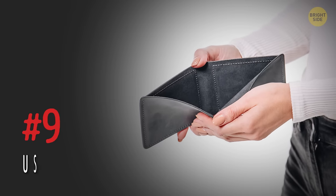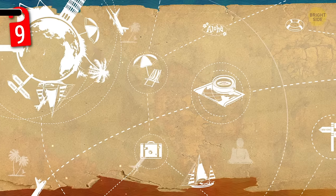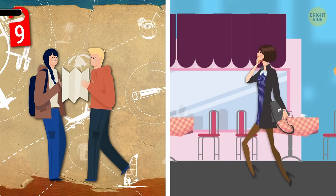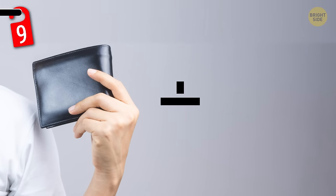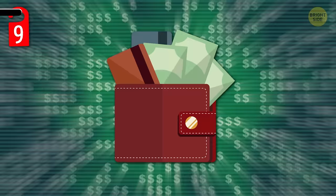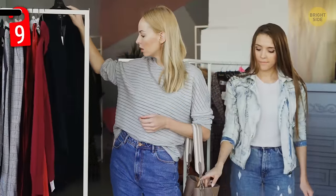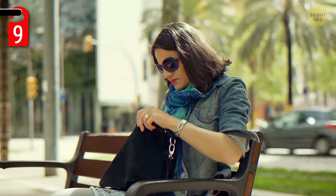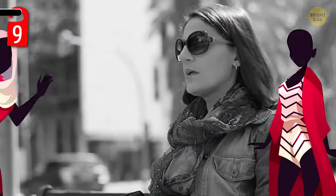Number 9: use a dummy wallet. This hack is great when you're traveling, and it's not a bad idea to use it in your everyday life too. Use a second wallet in addition to your regular one as a dummy wallet. You can even fill it with fake cash or plastic cards that look legit. If you get pickpocketed or, even worse, mugged in the street, the perp won't make off with your real wallet. Just make sure you don't confuse the two and end up with the fake one yourself — then you'll feel like the dummy!